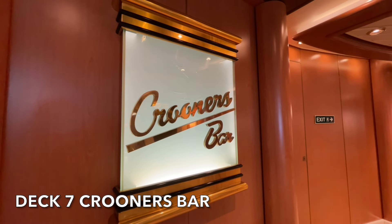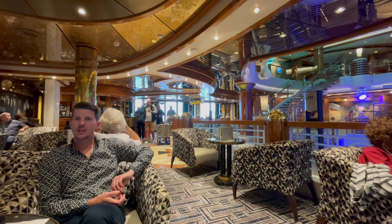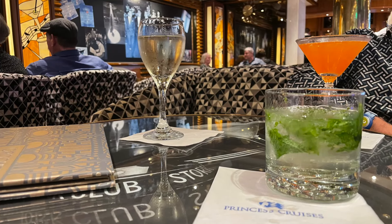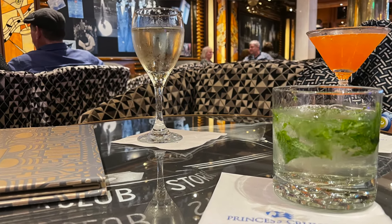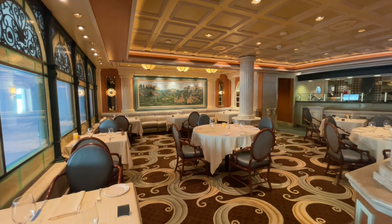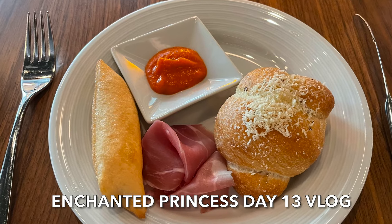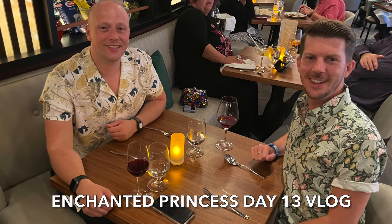After getting ready in our cabin, we made our way down to Krooners to try some of their cocktails. I had a lovely gin mojito. As we've said, the vast majority of bars on board have their own special drinks menu. I had a Cosmo, one of my favourite drinks, and I thoroughly enjoyed it. Tonight we were dining in Sabatini's, the Italian speciality restaurant here on board Island Princess. We have eaten in Sabatini's before on Enchanted Princess and thoroughly enjoyed the experience, so we were really looking forward to it. If you want to check out our first Sabatini's experience, check out our Enchanted Princess vlog series.